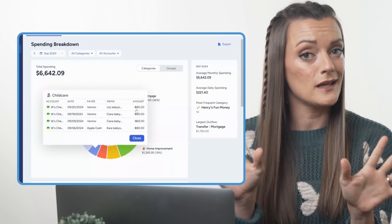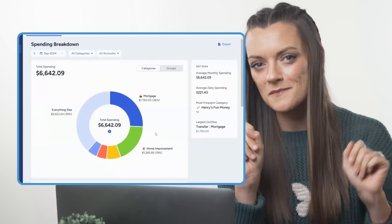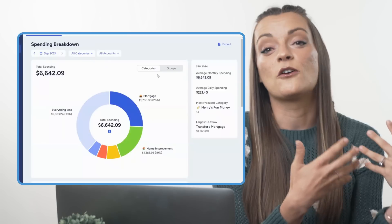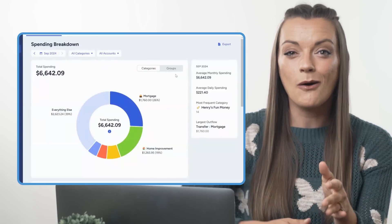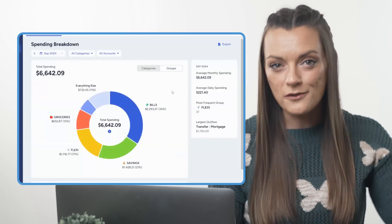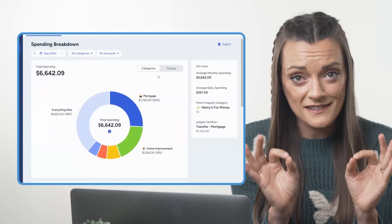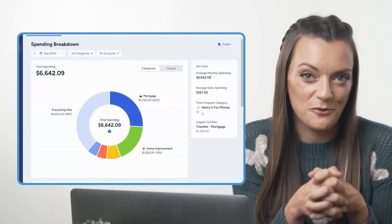This is all pretty neat right off the bat, but let's make this pie chart work for us. Up here, we can toggle between viewing our spending by individual categories or by category groups. Maybe you want to see how all your bills stack up with all your other spending with the groups view, or really see how much your partner is truly living their best life with their fun money category every month with the categories view. Just a little side note — this is yet another reason I love giving my groceries their own category group, because now I can see my grocery spending right alongside my bills.